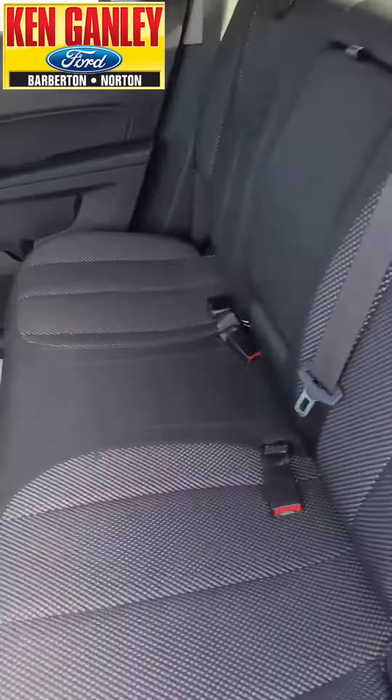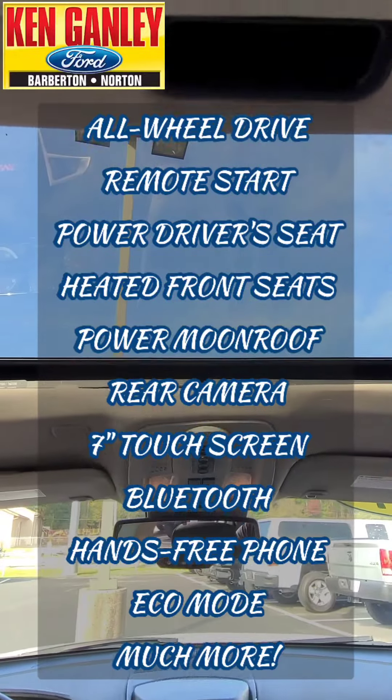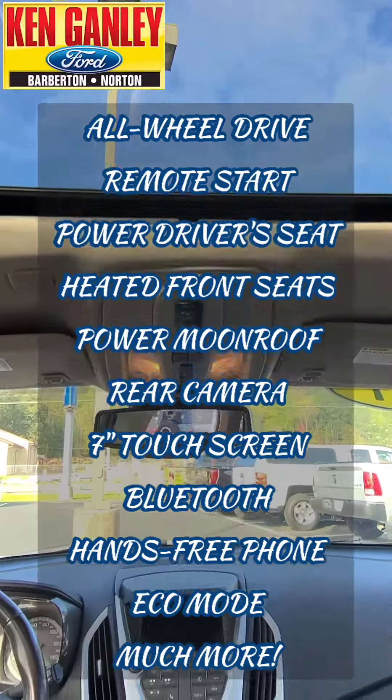This is nicely equipped. First of all, this is all-wheel drive. It has remote start, power-adjust driver seat, heated front seats, power moon roof, rear camera, and a seven-inch touch screen for your info and entertainment. Bluetooth hands-free phone on the steering wheel, eco mode for better fuel economy, much more — and a nice clean Carfax with no accidents or damage reported.